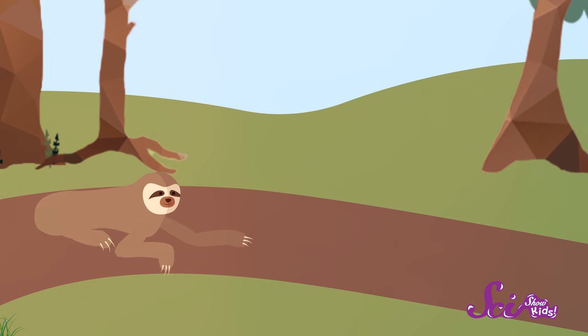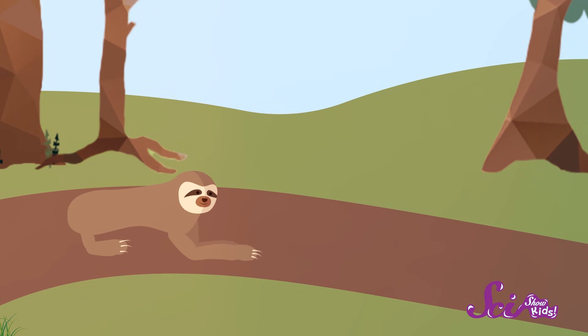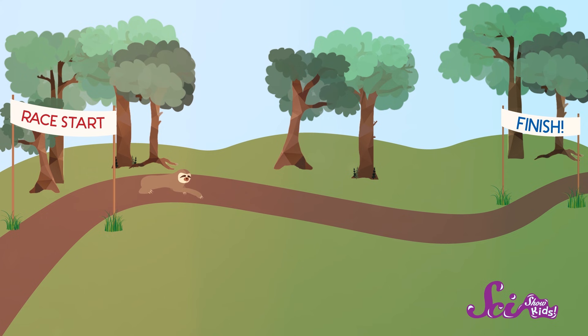So sure, sloths are slow, but not because they're lazy. They've just adapted to a nice, mellow, low-energy lifestyle that works out well for them. They're basically the ultimate energy-saving machine. Thanks for joining us on SciShow Kids — I'm Jessi, this is Squeaks, and we'll see you next time!